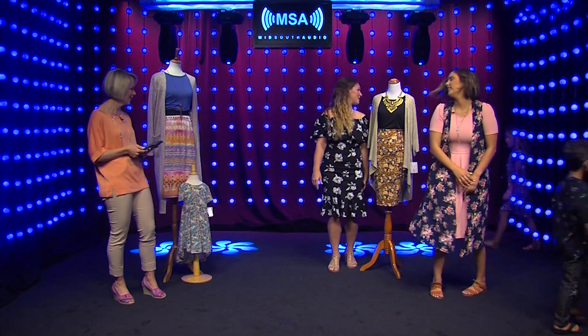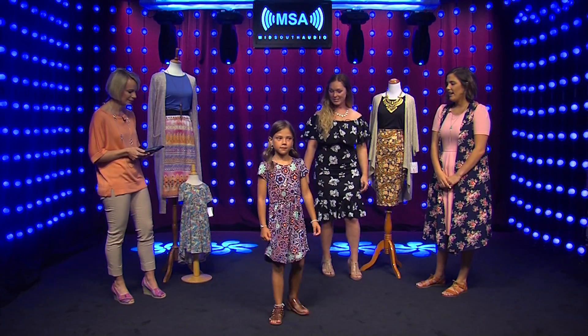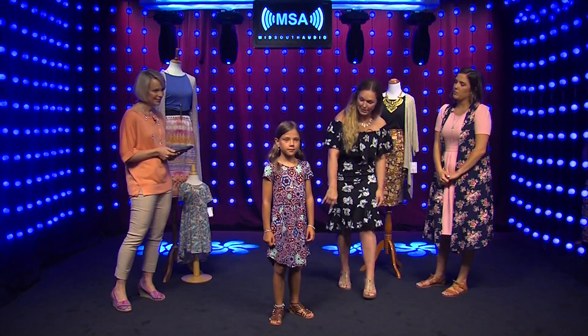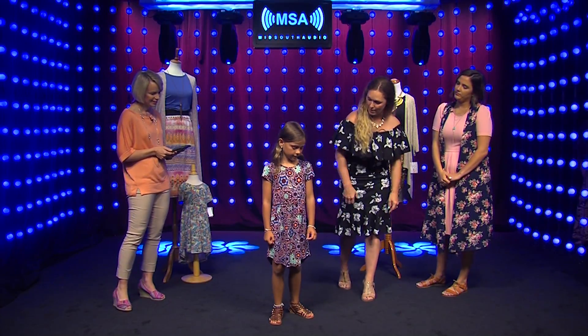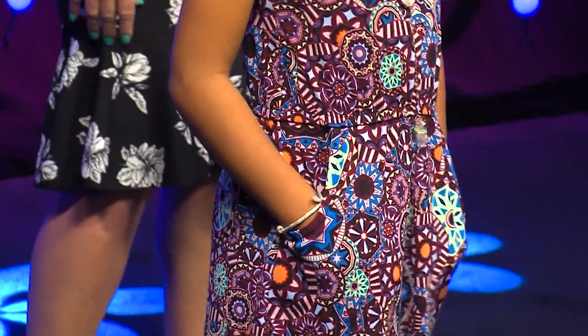And we have another model here — this is gorgeous! Tell us about what she has on. This is Callie. She's wearing a May dress. The May dress is cinched in the middle. Show them your pockets! Everything with pockets, guys.